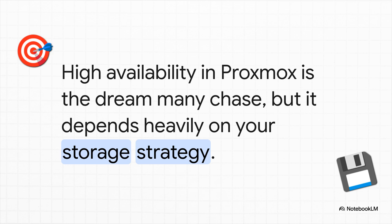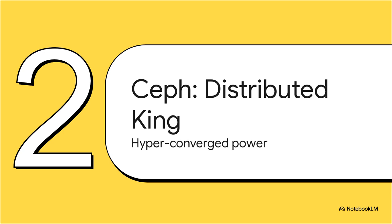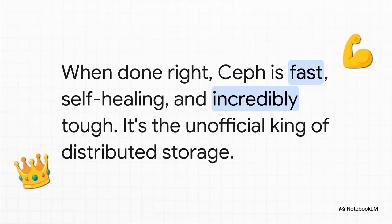Let's meet our first contender — the 800-pound gorilla in the room: Ceph. It is the undisputed king of distributed storage, the poster child for the whole hyper-converged movement. It's powerful, it's slick, and it's baked right into Proxmox. When Ceph is set up the way it's supposed to be, it is an absolute thing of beauty. It's wicked fast, it literally heals itself when drives fail, and it is tough as nails. You can manage the whole thing right from the Proxmox interface, and for a lot of folks, it really does just work.